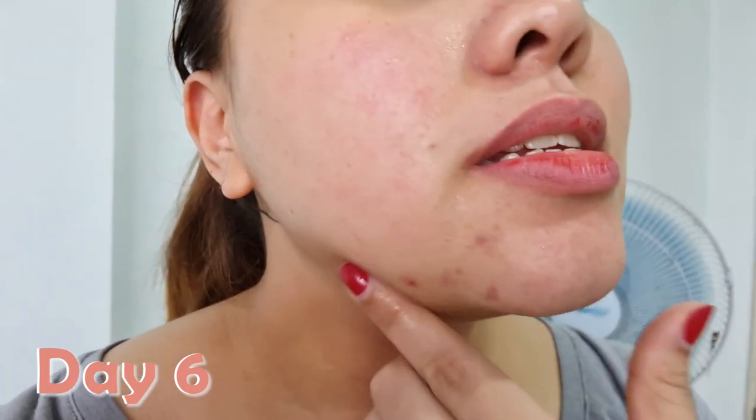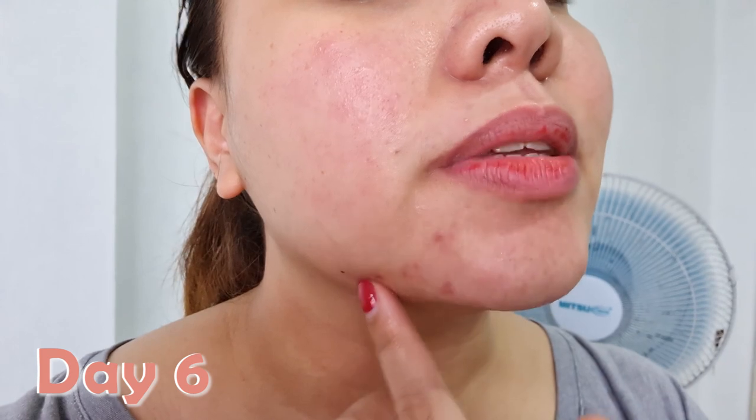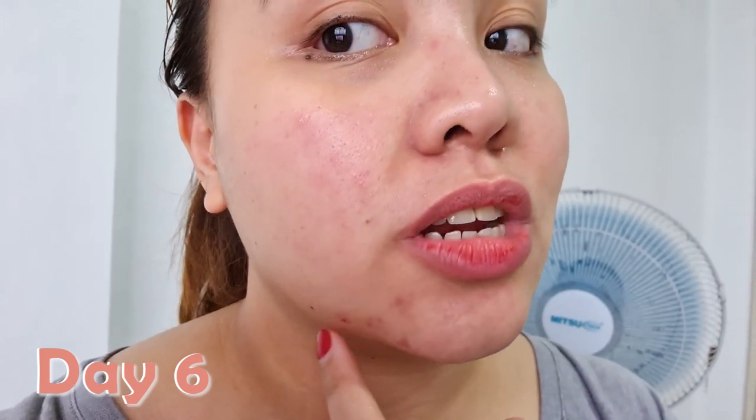Day 6, you guys. Just after washing my face, it's the morning. This is the Day 6 skin — some blemishes are dead but this one is still alive, so I'm going to put a pimple patch on.